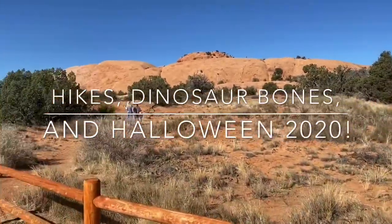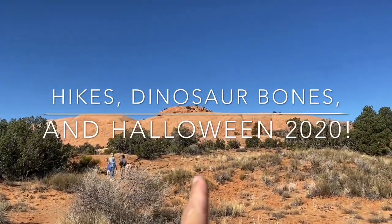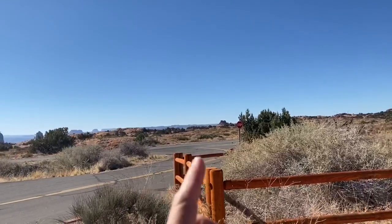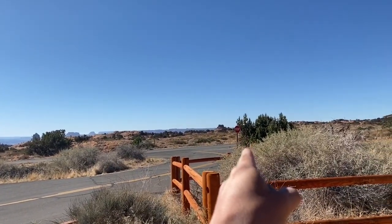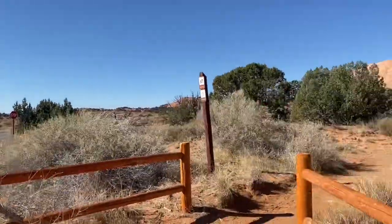Here we go, made it to Canyonlands, checking out Whale Rock, which we think you go right out there to the top. I think Island in the Sky is over there, maybe? We're not sure, we're going to figure it out, because apparently you can see Island in the Sky from here.